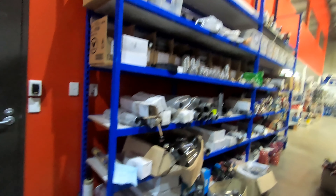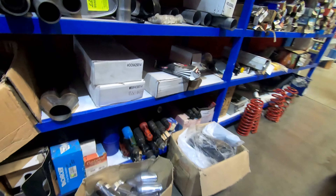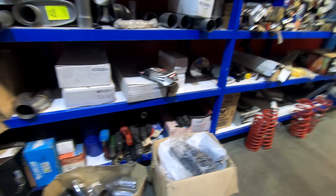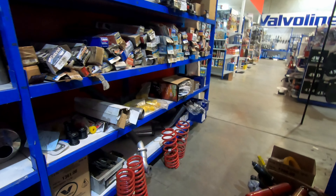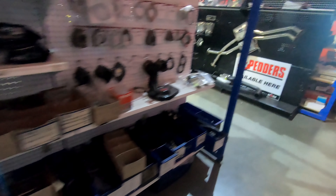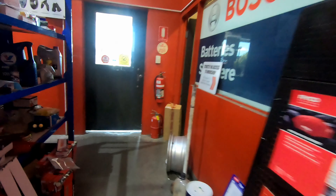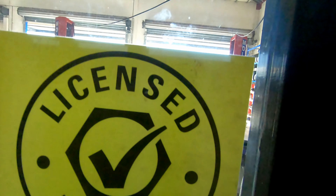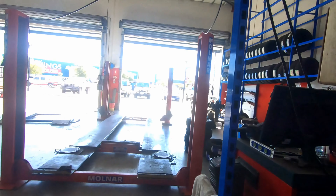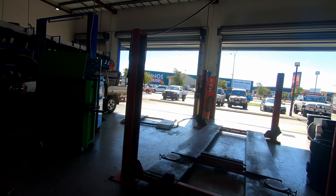Mufflers and exhaust systems — he fits everything here. Over here we've got the standard, cheaper shock absorbers and springs, and anything you're going to need: nuts, bolts, anything. Out here is where all the magic happens — absolutely brilliant.